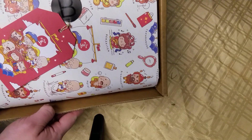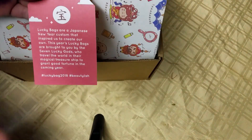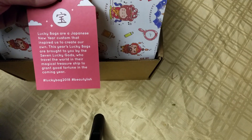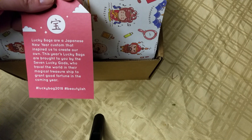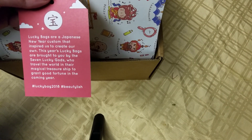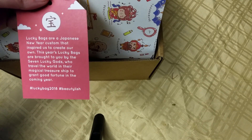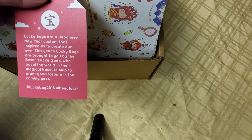Hey, I just got my Beautylish Lucky Box. If you're not familiar with what this is, every year they sell these mystery bags. Lucky Bags are a Japanese New Year custom that inspires us to create our own. This year's Lucky Bags are brought to you by the seven lucky gods who travel the world in their magical treasure ship and grant good fortune to the coming year. Lucky Bag 2018, Beautylish.